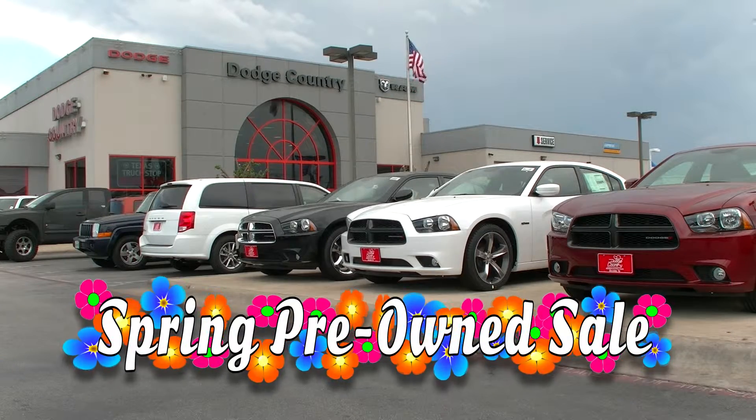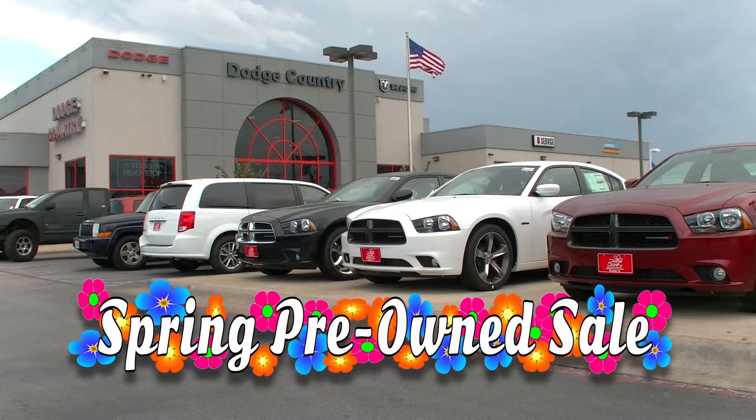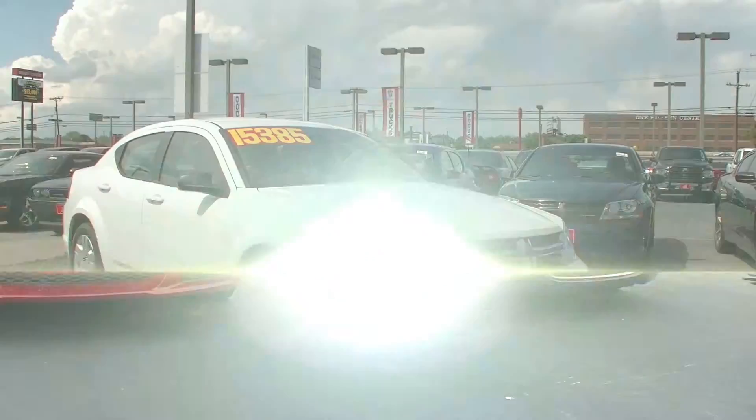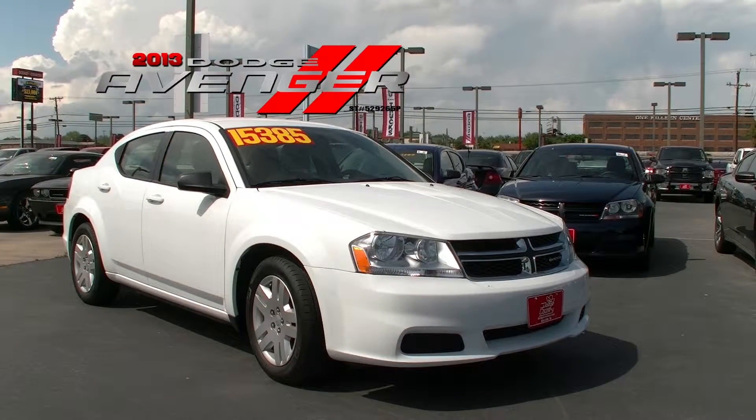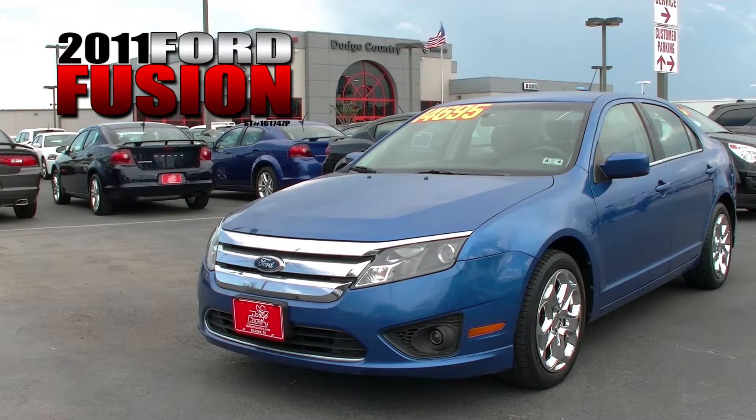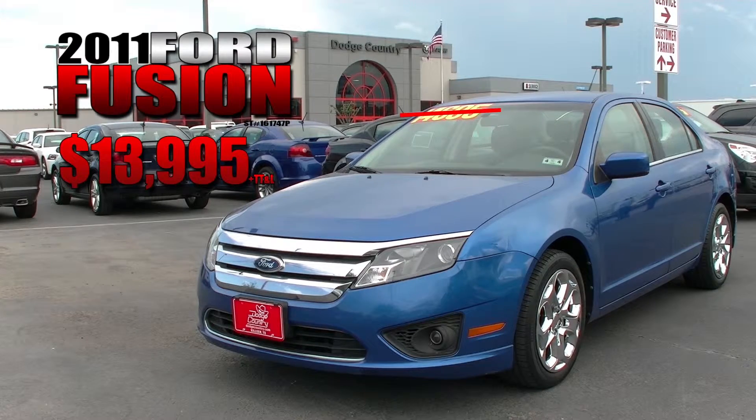It's time for our spring pre-owned sale here at Dodge Country in Killeen. Right now we have quality pre-owned vehicles that we've priced to fit any budget. Try this next-to-new 2013 Dodge Avenger SE with a low price of $14,495, or this affordable 2011 Ford Fusion SE for only $13,995.